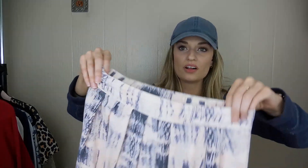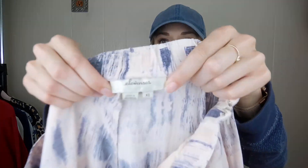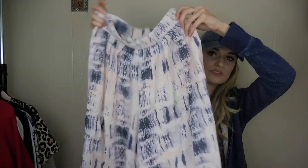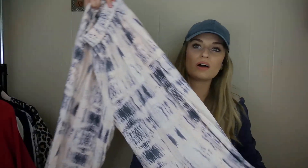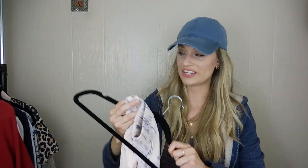We also have a pair of Anthropologie harem pants — these are 11 C's, size extra small. Super cute — baby pink and navy print, wide leg. I really liked those and they do have pockets.